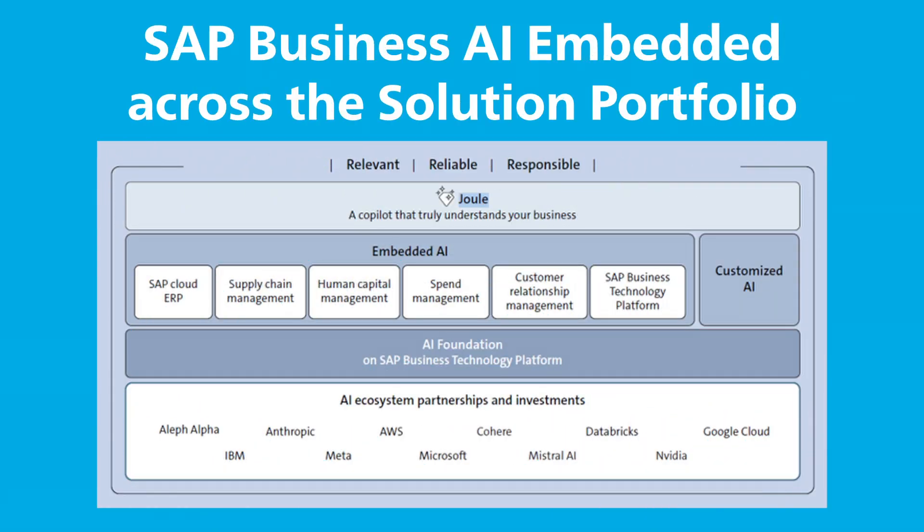SAP is continuously expanding Juul's capabilities across its product portfolio, bringing AI-powered support wherever you work in the SAP ecosystem.